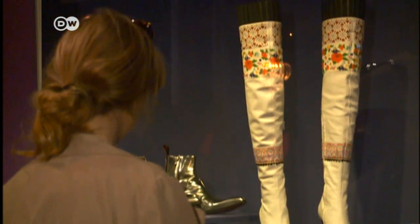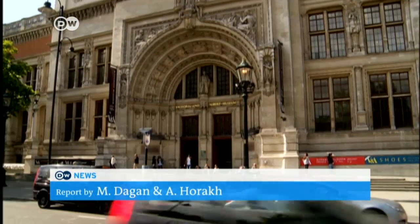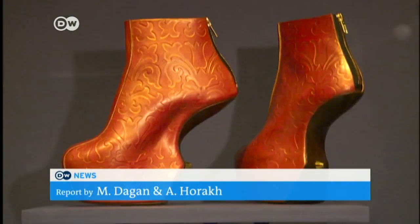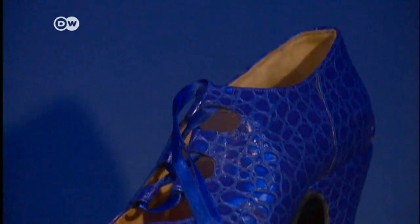The exhibition at the Victoria and Albert features 2,000 years of shoe history. Pleasure and Pain highlights the euphoria shoes can inspire, to the point of obsession. There are all kinds on show, and some look more excruciating than pleasurable.